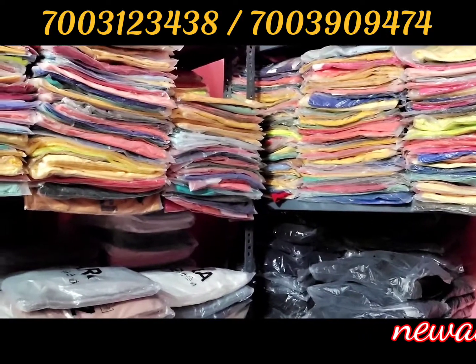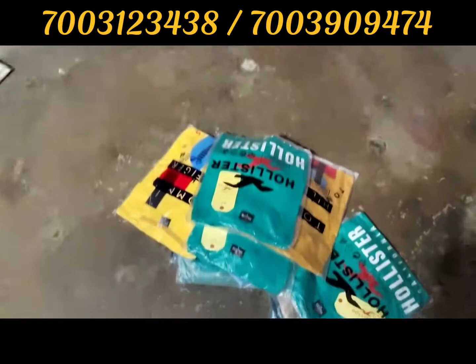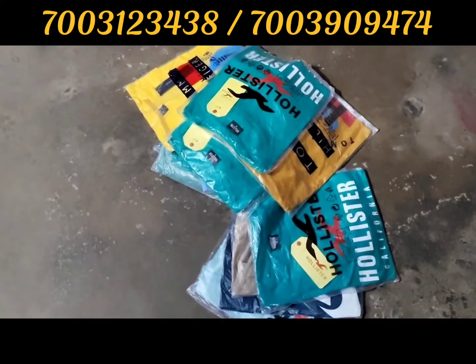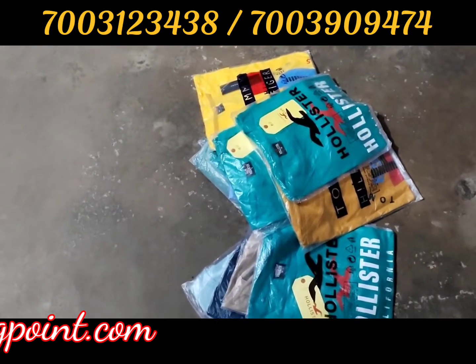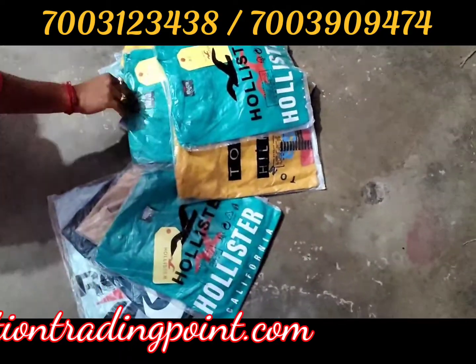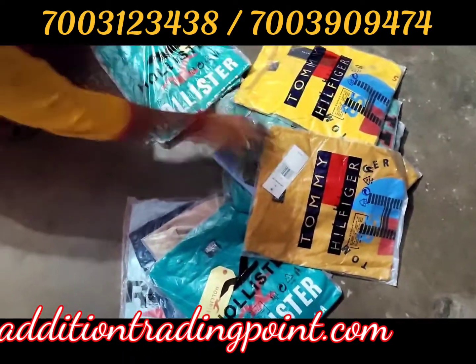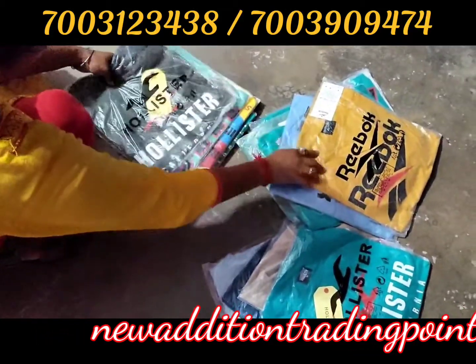We are all over India. The name is New Edition Trading Point. My name is Aditya and you are watching NITV Vlog. This product is available on a regular basis and has quality from Jack and Jones.